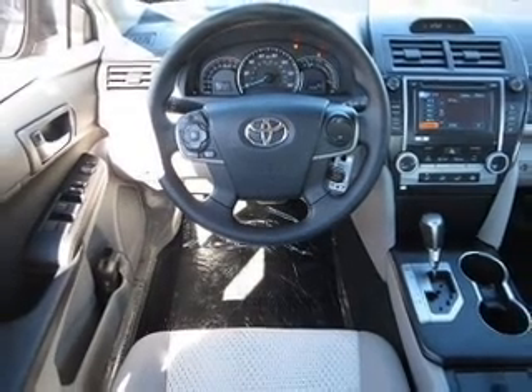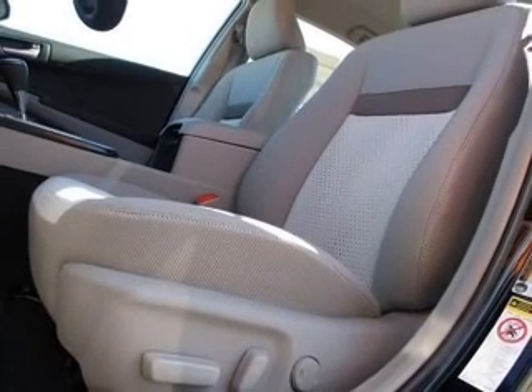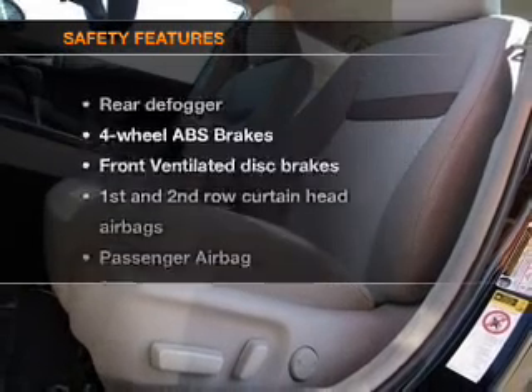Power windows, power steering, cruise control, power mirrors, and AM-FM stereo with a CD player. If safety is a high priority, rest assured knowing that these top safety components are included.